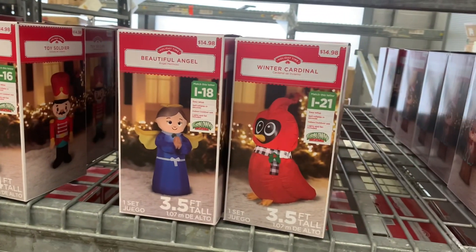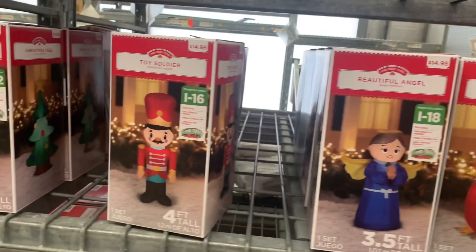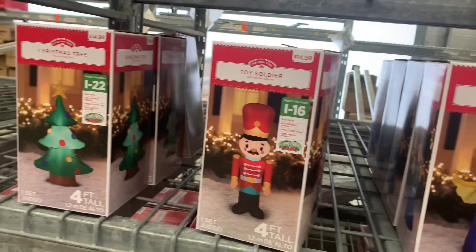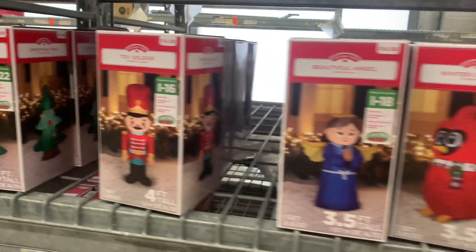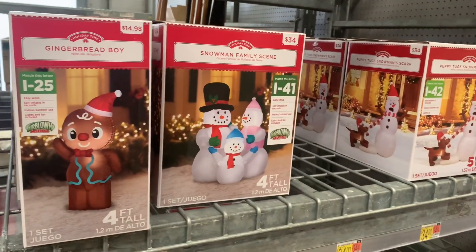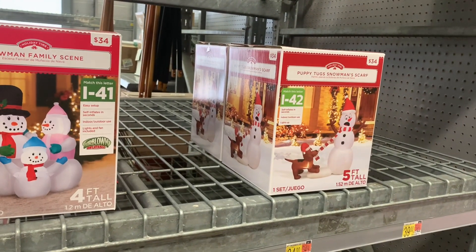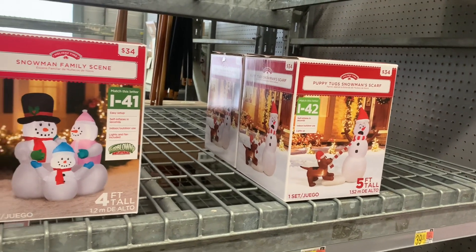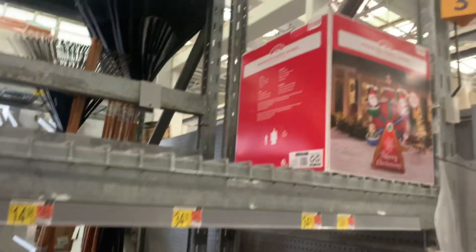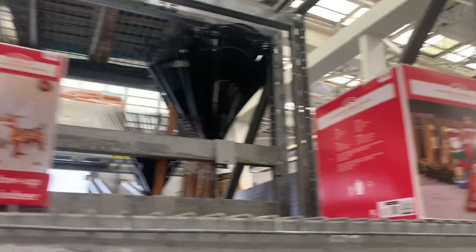They have all the things that get lit up outside. Like they have a beautiful angel, winter cardinal — these are $14.98 — toy soldier, Christmas tree, and then they also have gingerbread boy, snowman family scene at $34, and puppy tugs snowman scarf for $34 as well, which is 5 feet tall. They also have up there an animated ferris wheel — I like that one — it's $149 though.